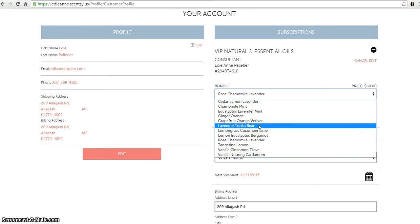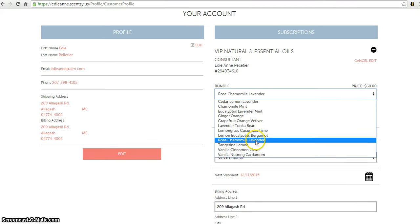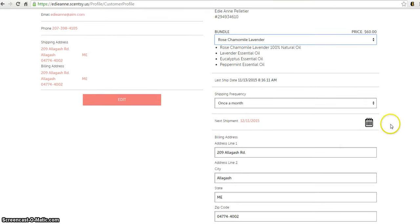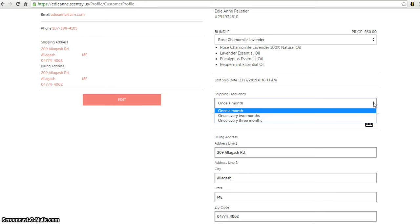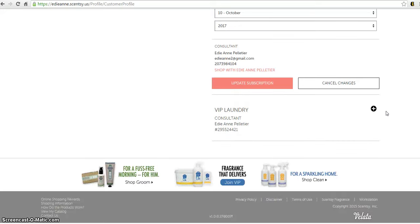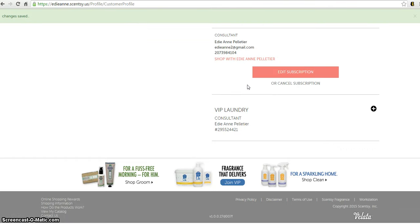This past month I had lavender tonka bean, but for the coming month of December I want rose chamomile lavender. You'll notice you automatically get a lavender oil, a eucalyptus oil, and a peppermint oil, but you get to choose which natural oil you want as part of your subscription. You can also change how frequently you get it — once a month, every two months, or every three months.